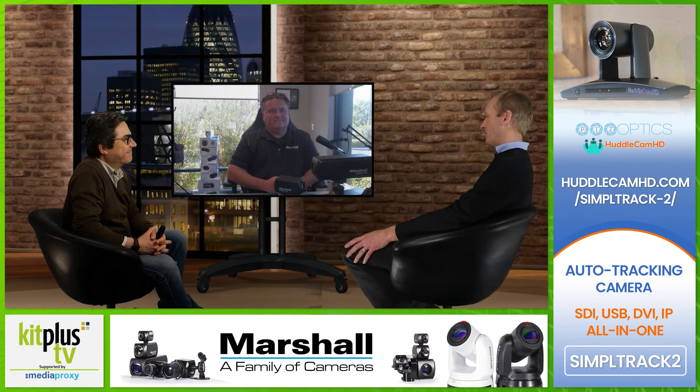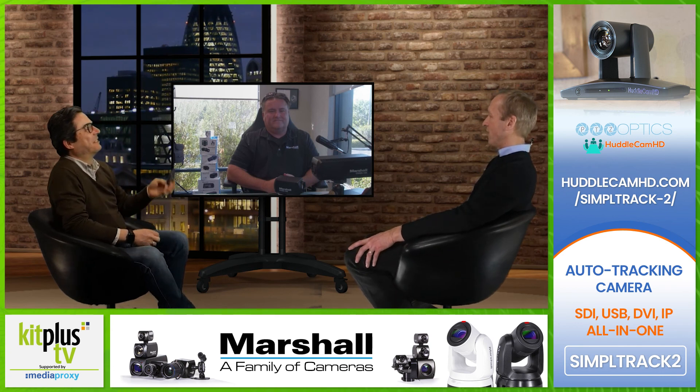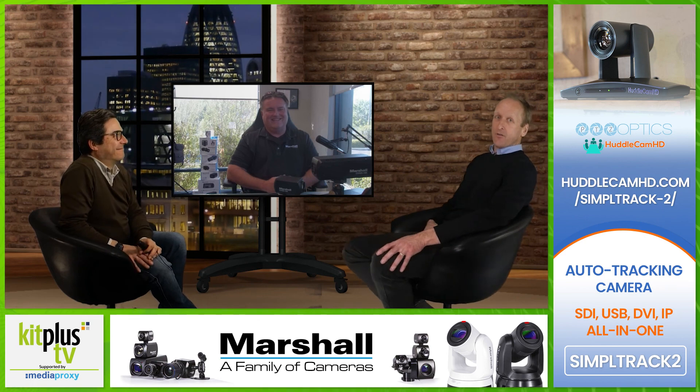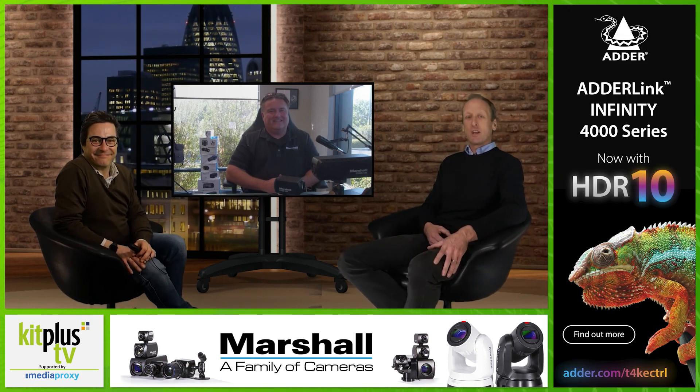Todd, it's always great to catch up — you've always got something good to say. We obviously love working with our fleet of CV 503s here. Thanks for joining us, Todd, and thanks for watching everybody. Thanks to Media Proxy as well for supporting the show — you can check them out at mediaproxy.com. Don't forget to subscribe to the channel and we'll see you next time.